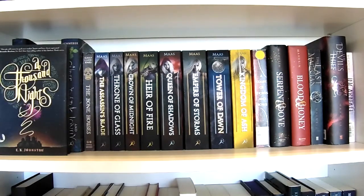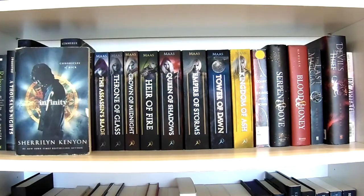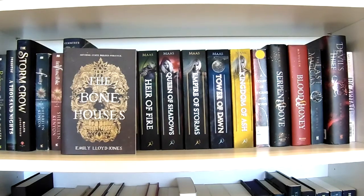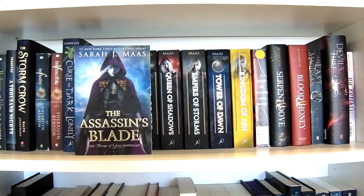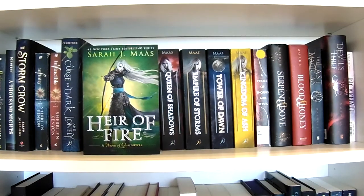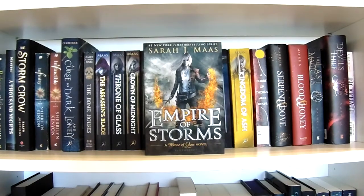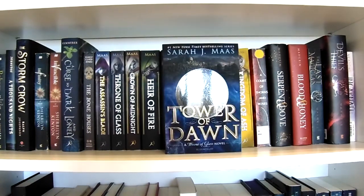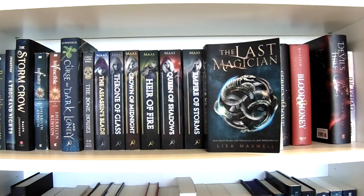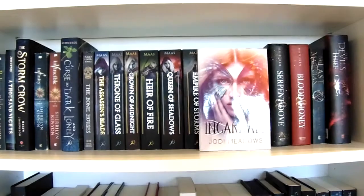Starting with the second shelf on the left: Reborn by C.C. Hunter, A Thousand Nights by E.K. Johnston, The Stormcrow by Kaylin Josephson, Infinity and Invincible by Sherrilyn Kenyon, A Curse So Dark and Lonely by Brigid Kemmerer, The Bone Houses by Emily Lloyd-Jones. Then The Assassin's Blade, Throne of Glass, Crown of Midnight, Heir of Fire, Queen of Shadows, Empire of Storms, Tower of Dawn, Kingdom of Ash, and A Court of Thorns and Roses — all by Sarah J. Maas. I bought that last one used, so someone tried to rip off the sticker and it bothers me too. Then Blood and Honey by Shelby Mahurin, The Last Magician and The Devil's Thief by Lisa Maxwell, and Incarnate by Jodi Meadows.